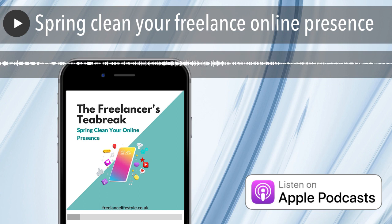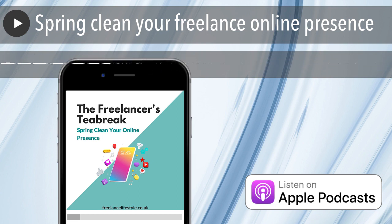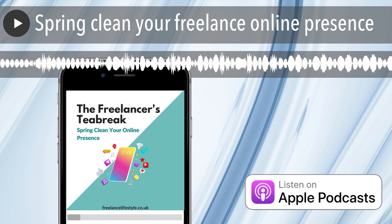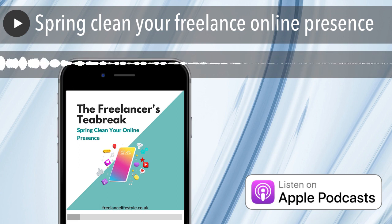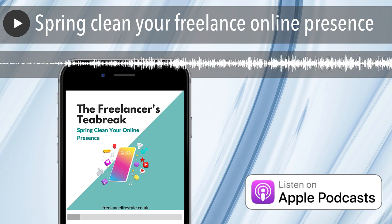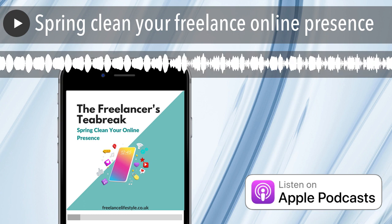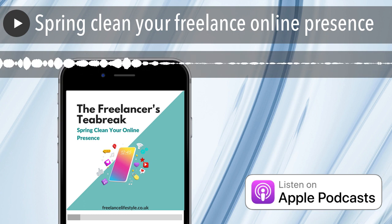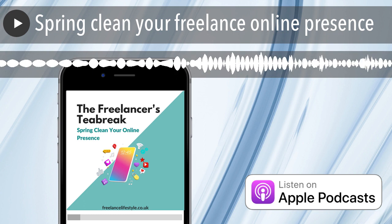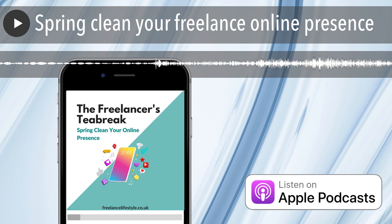It will probably only take you about an hour to do all of those. I would highly recommend having a look at your online presence. If you want some accountability, jump into the Facebook group, The Freelance Lifestyle — it's a free group with really friendly, supportive people. And if you want to find more ways to show up and find clients online, head to freelancelifestyle.co.uk where you'll find two freebies: the 'Five Ways to Find Your Next Client' training — about 20 minutes — and the Freelance Client Pipeline, a PDF full of ways to show up and find clients quickly and easily.